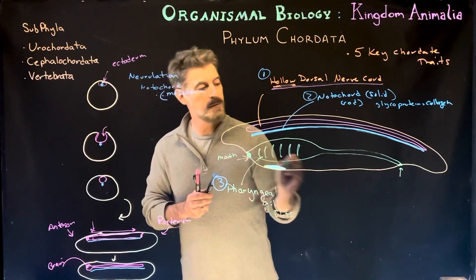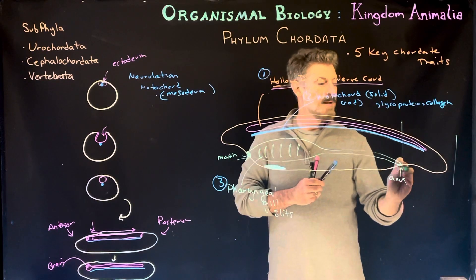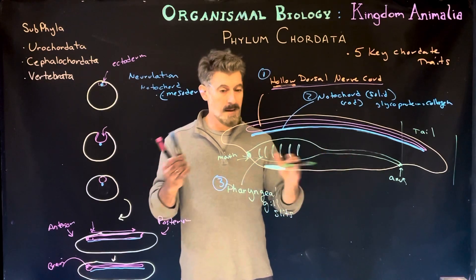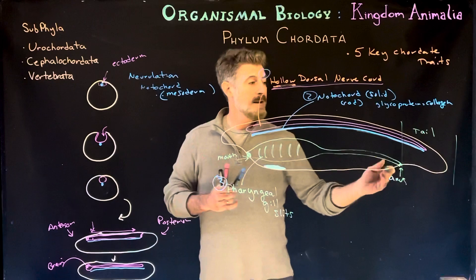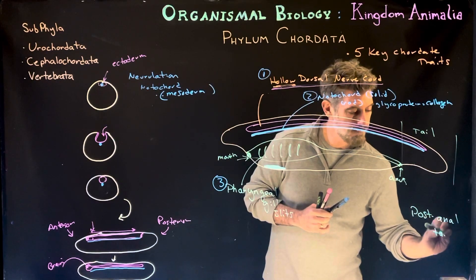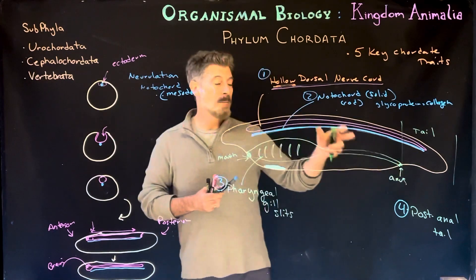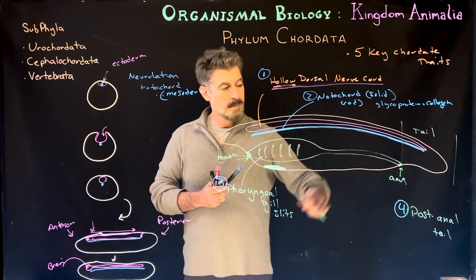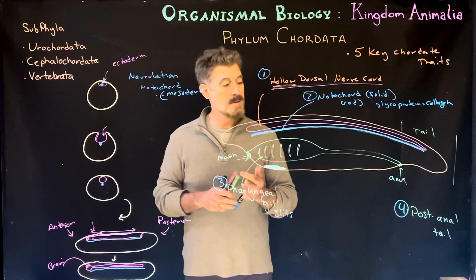The digestive system runs mouth to anus, and different from several other animals, chordates have a tail — but the anus doesn't end at the tip of the tail. This is called a post-anal tail, our fourth characteristic. There's a region of the animal's body, a tail often used for locomotion to swim — these are mostly aquatic organisms — that goes beyond where the anus emerges from the animal. This post-anal tail is sometimes kept and other times lost depending on development.